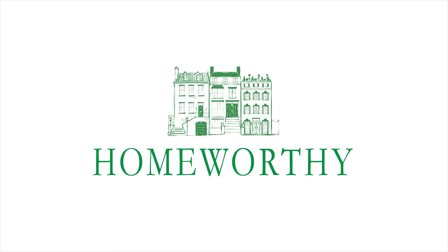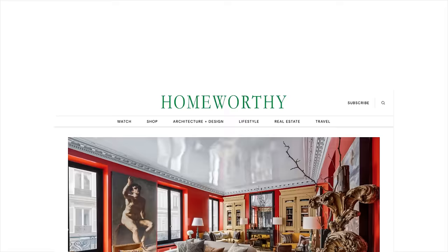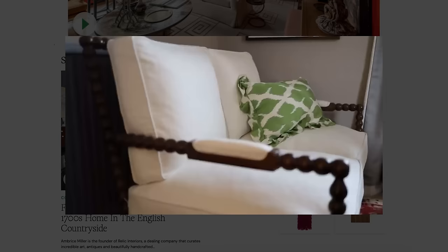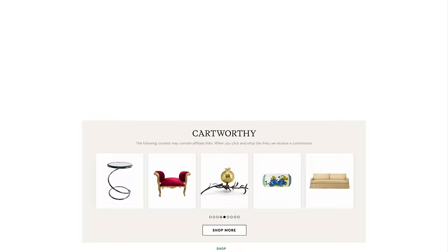You're watching Homeworthy where we believe every home has a story. Be sure to visit our website homeworthy.com to discover amazing furniture, art, accessories, and more — all handpicked by our editors to help transform your house into a home. All of the items are inspired by the episodes you see here on Homeworthy.